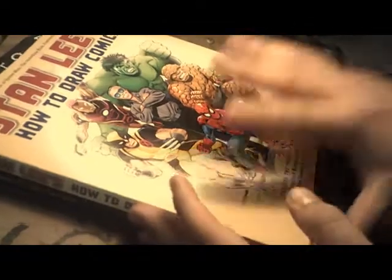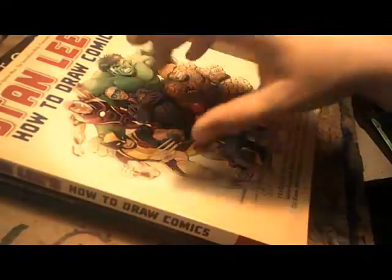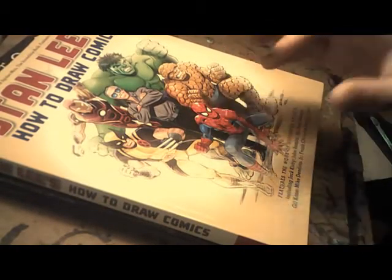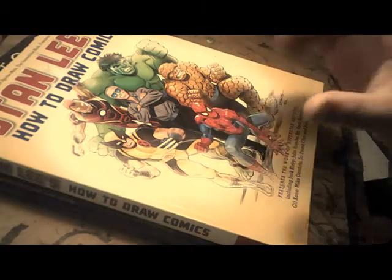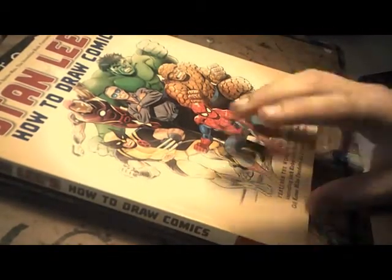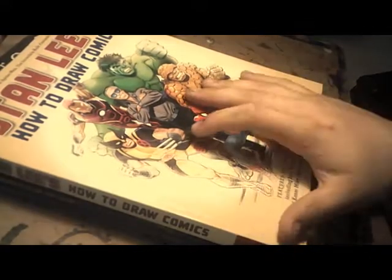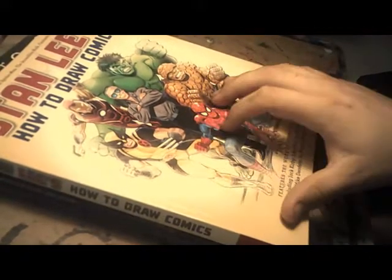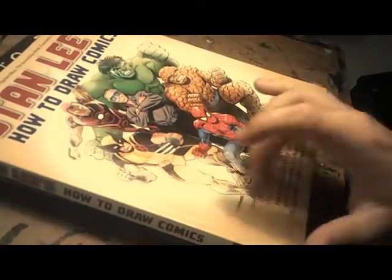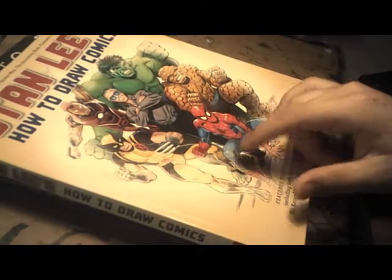This book goes through step by step on Stan Lee's guide on how to draw comic books. It gives you tools and equipment. It's an idea to follow but it's not something you should take word for word, because that's someone else's way of doing it. You want to do it your own way. Studying someone's style is fine for practice, but copying everything exactly is different. This book is handy if you want to draw Marvel characters and gives a good insight. Steve Ditko's drawings are shown in this book too.